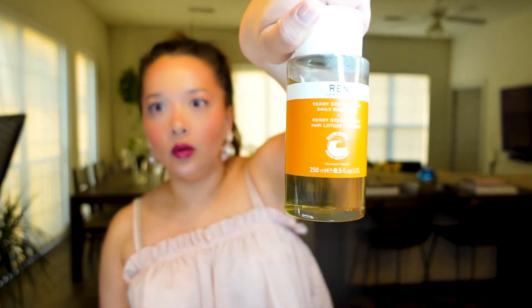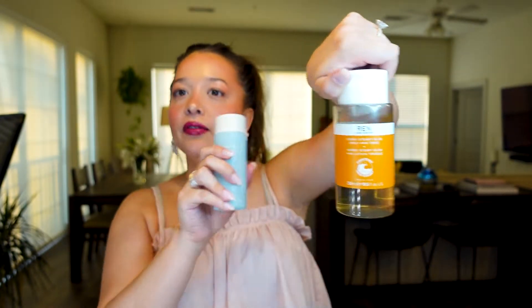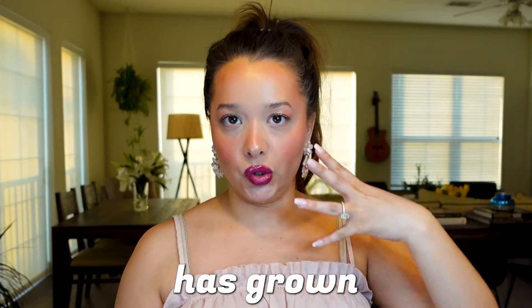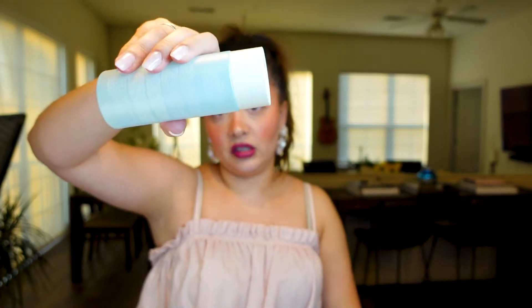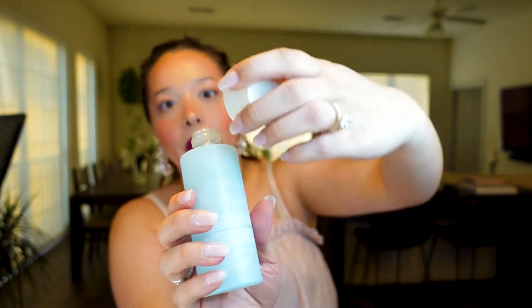I've also trained my skin with the Wren AHA Daily Tonic — different products but some of the same ingredients. I do the Wren in the a.m. and the Summer Fridays in the p.m. If you were to just start slapping both on your face it's probably going to be a bit much, but I've done it for so long my skin has grown to love it. This product is so freaking good. It comes in a glass bottle — the packaging is not my absolute favorite. The only time I don't love it is when I travel, because it tends to leak in my toiletry bag.